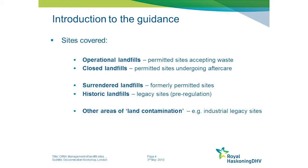The types of sites covered within the guidance include permitted landfill sites that can be classified as either open operational landfills that are accepting and managing waste, or closed landfills that are still permitted but are closed to accepting new waste and are undergoing aftercare procedures.